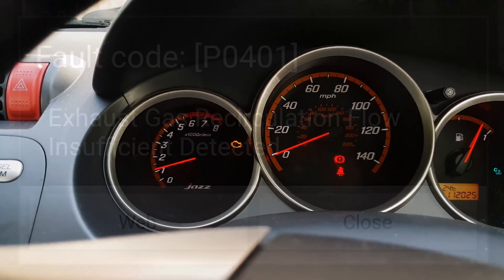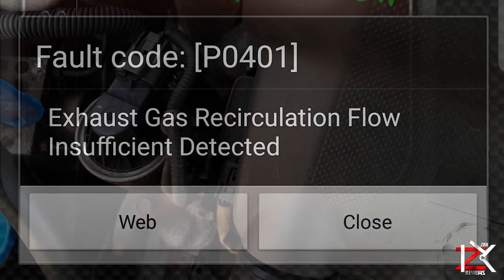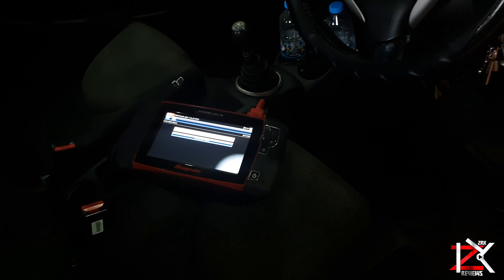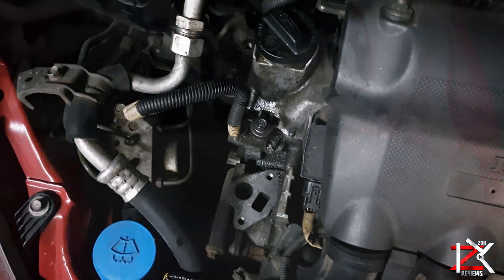After cleaning the EGR valve in my previous video, the engine light came back on again, so this time I had to get it checked up. It was still showing the same code on their systems, and this time the ports were checked to see if anything was clogging them up.